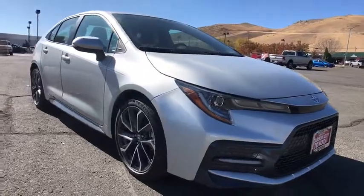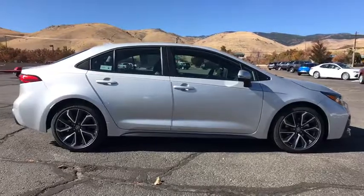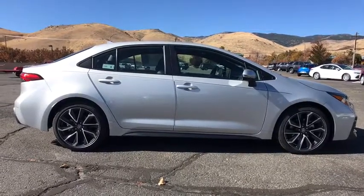Come test drive the 2020 Toyota Corolla. The Corolla is still a great option for those who want dependability, comfort, and value.